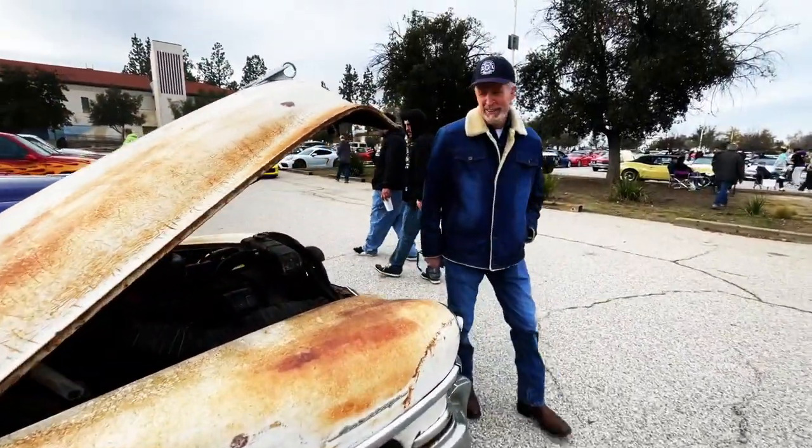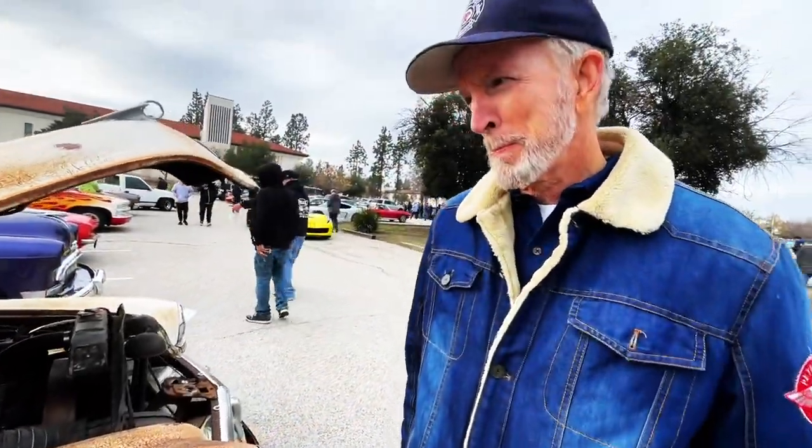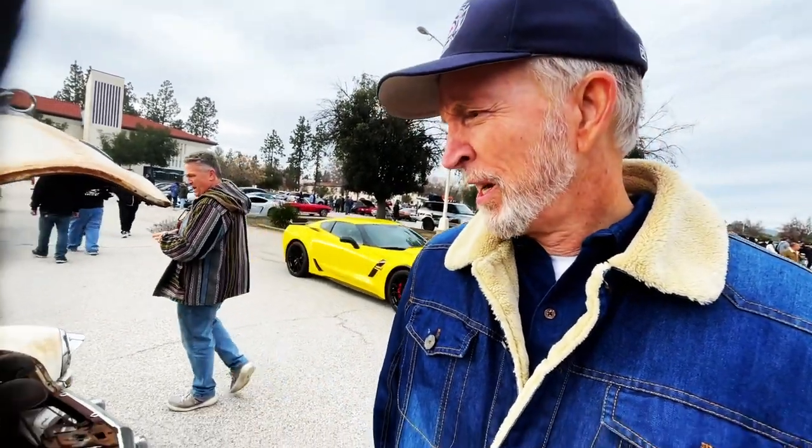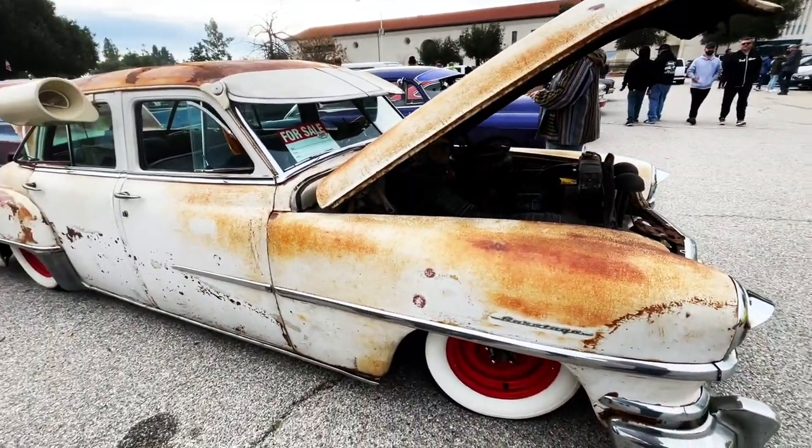Mr. Grisanti is with me today. What's it take to do a paint job like this, Paul? I think about 70 years. It's a long time.